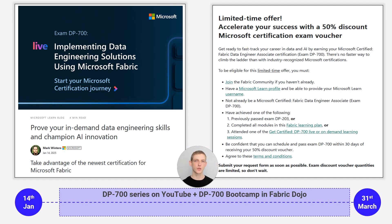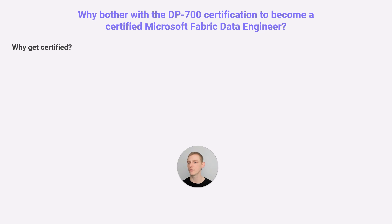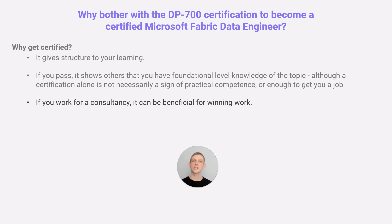My plan is to use that time to create as much content as possible to help you pass the DP700. So, why should you even bother? It is quite a tough exam. Depending on your level of experience and background, it's going to take a considerable investment in learning, education, and hands-on practice. Certification gives you structure to your learning and shows a foundational — maybe above foundational — level of knowledge. While certification alone won't necessarily get you a job, it might help. If you work in a consultancy, it can be beneficial for winning work and potentially getting paid more.